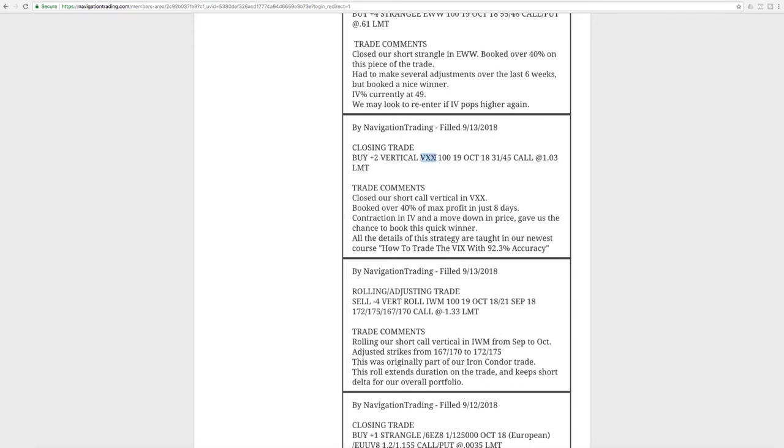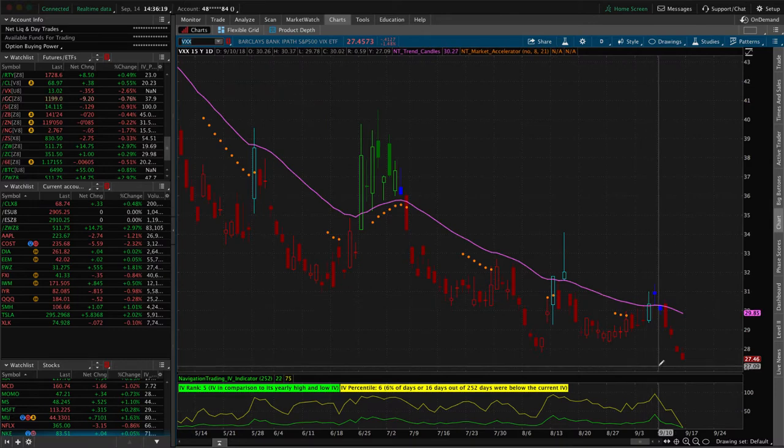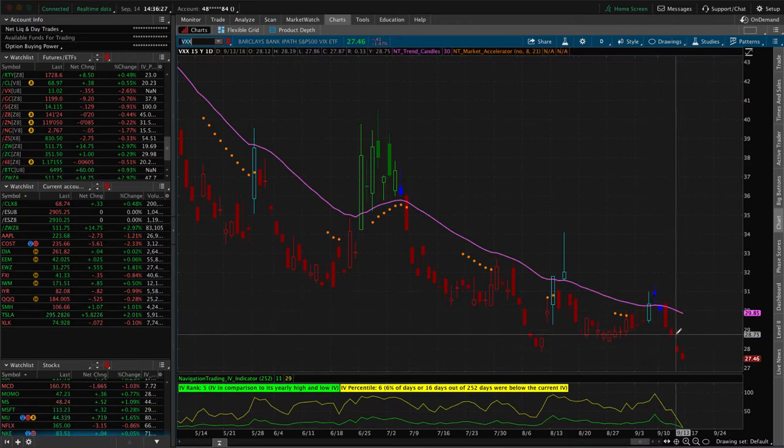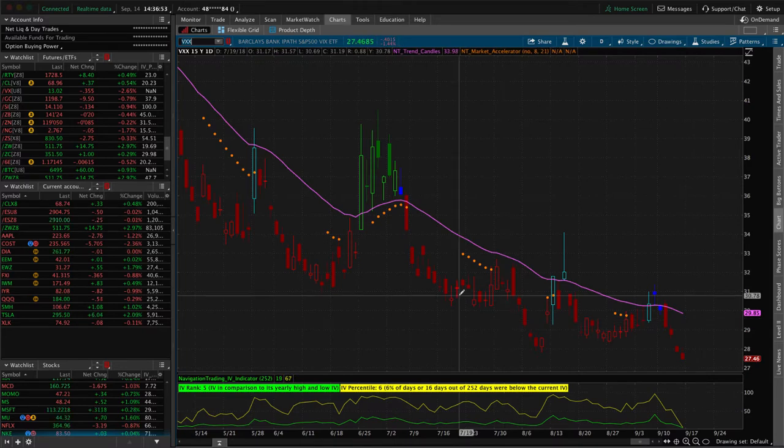We had a closing trade in VXX. This worked out exactly like we teach in our course — 'How to Trade the VIX with 92.3% Accuracy.' This was a short call vertical spread. We were only in the trade for eight days and booked a profit of over 40%. On the chart, we got in when implied volatility and price spiked up, and then it contracted fairly quickly. We're completely out of VXX, but if it jumps back up, we'll look to add more trades. Now that we have the course training available for members, you'll be seeing more of these in the alerts as opportunities present themselves.